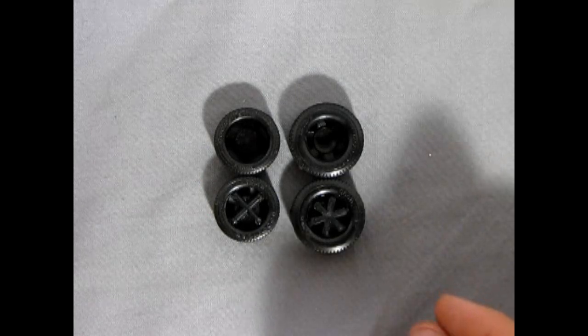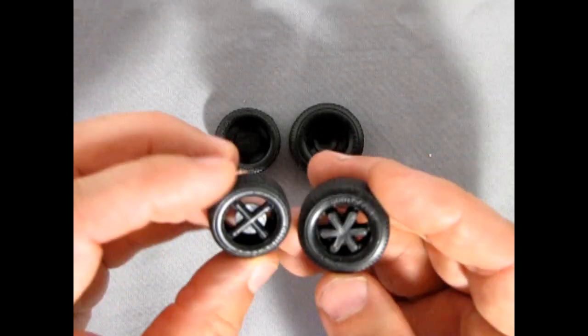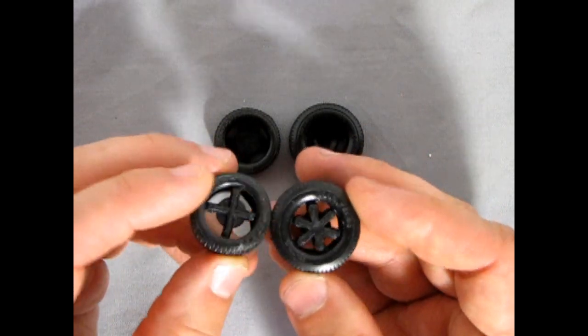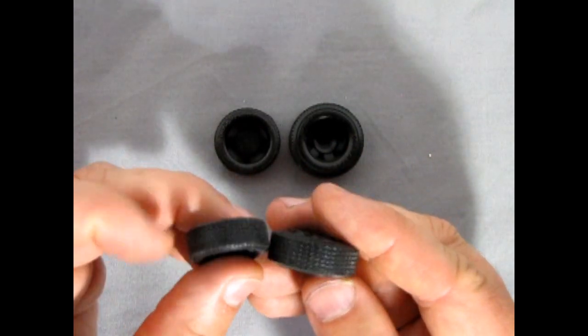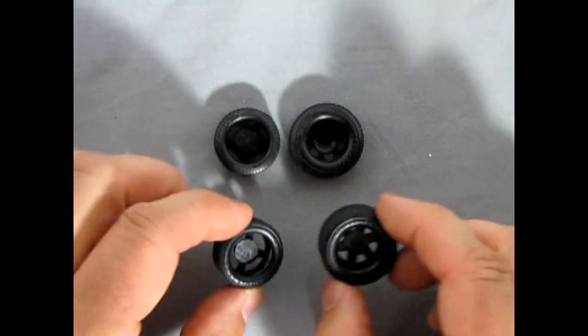Last but not least, Fonzie's Dream Rod rides on these Goodyear tires. There are two different sizes and you're going to have to cut those webs out of there, but the tread patterns match, which is very nice. Overall they're not bad tires.